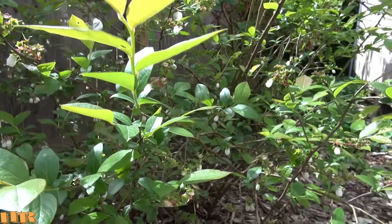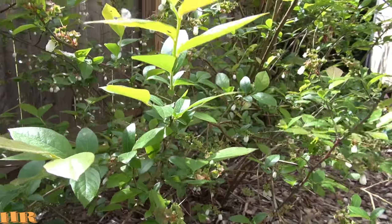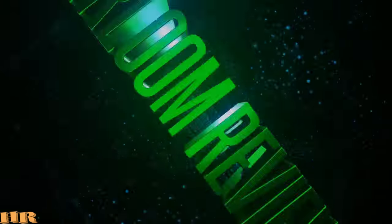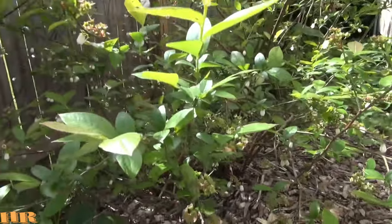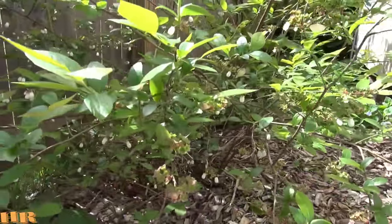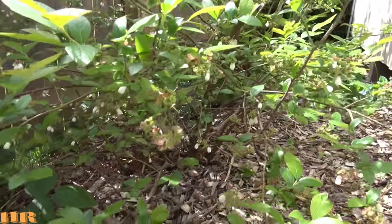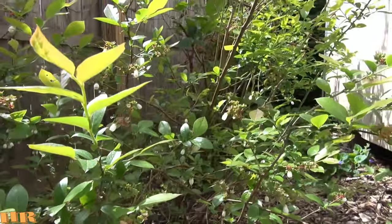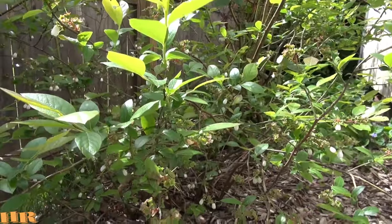Here's an update on my blueberry bush behind my garage. I don't have the tag for the exact name but it's a high bush type of blueberry. It produces really large blueberries, and this year it is really going to town — it looks like it's got more blueberries on it than it's had since I've had this plant.